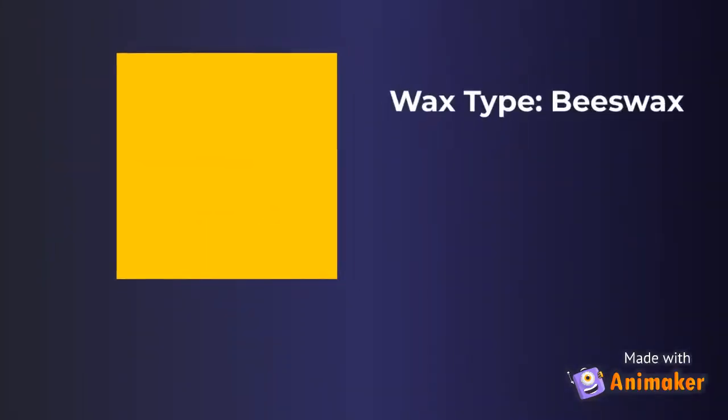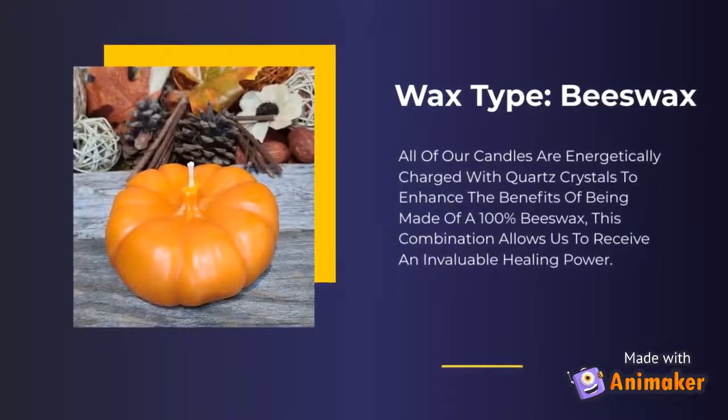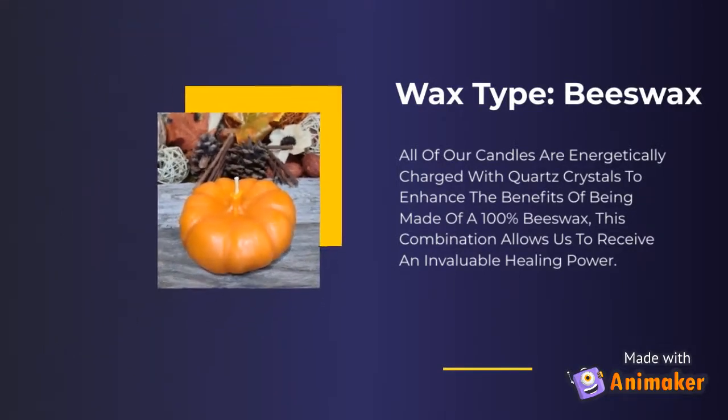Wax type: Beeswax. All of our candles are energetically charged with quartz crystals to enhance the benefits of being made of 100% beeswax. This combination allows us to receive an invaluable healing power.